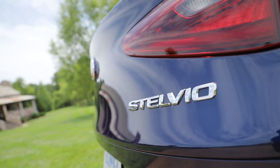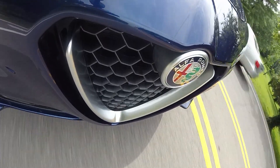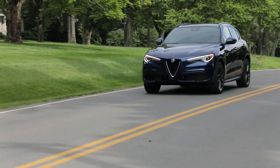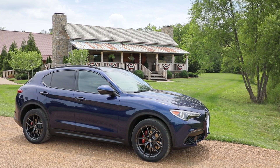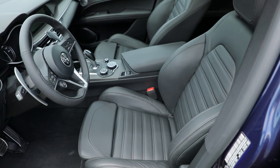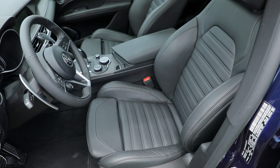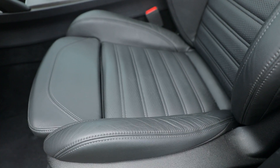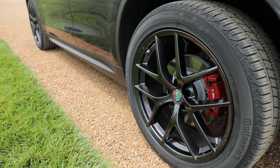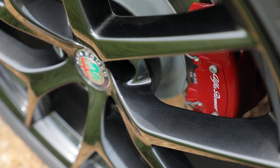On the features list, the Stelvio is available with blind spot monitors, adaptive cruise control, automatic emergency braking and forward collision warnings, active lane control, and even an infrared heated windshield. Priced from just under $43,000, the Stelvio comes fairly well equipped with a 6.5-inch infotainment screen, Apple CarPlay and Android Auto, 18-inch aluminum wheels, a carbon fiber drive shaft, leather seats, and remote start. Options range from larger wheels to an 8.8-inch infotainment screen to a sport package.